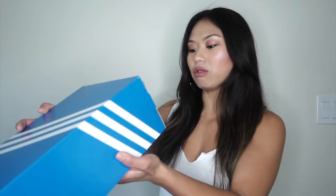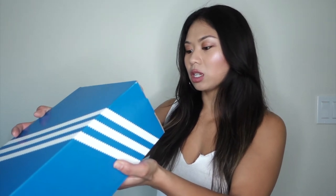So I got these in a size six. For me, Adidas runs a little larger — I'm typically a six and a half, but I got a six because I know they're going to run big, so I'm excited.